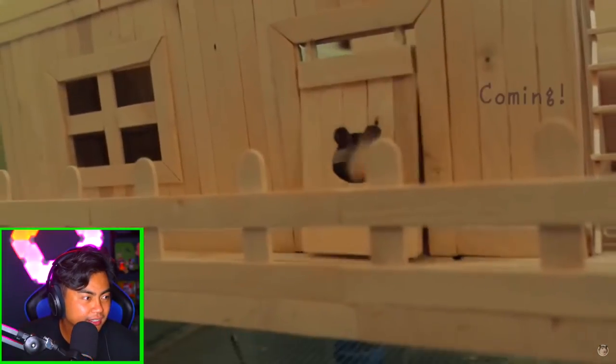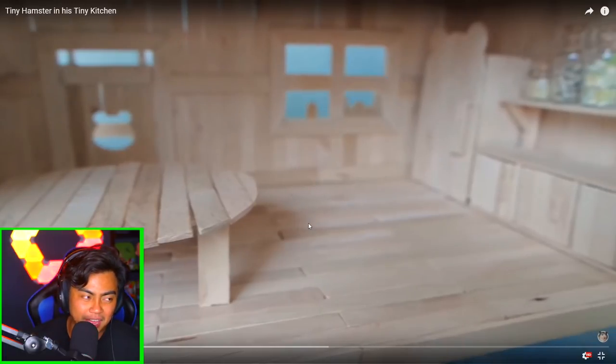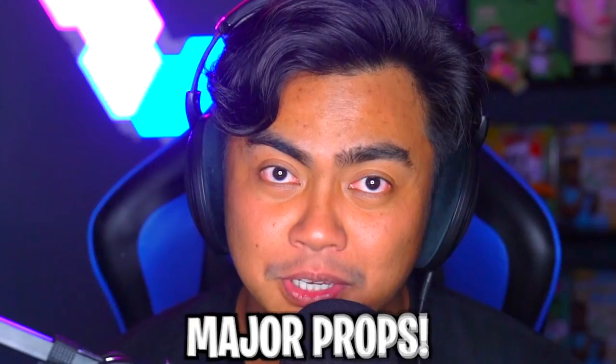Look at this! Seriously, someone had the time to make all this, which is just very, very impressive. Like, making something so tiny is very, very difficult. If you didn't know that, making tiny things is super hard. So major props. Like, it's major props.